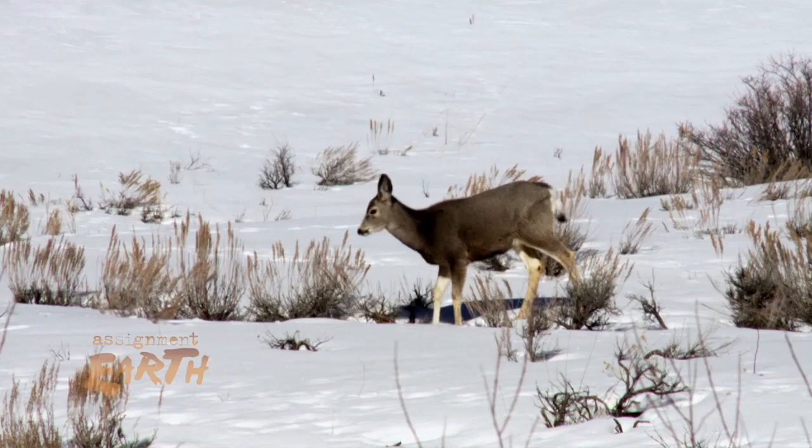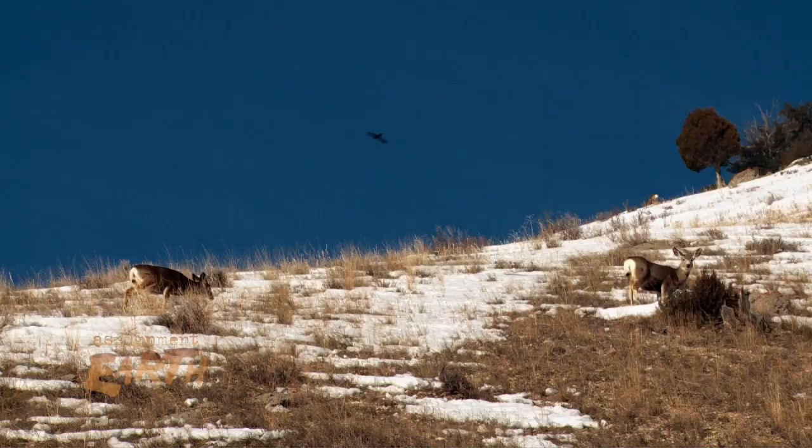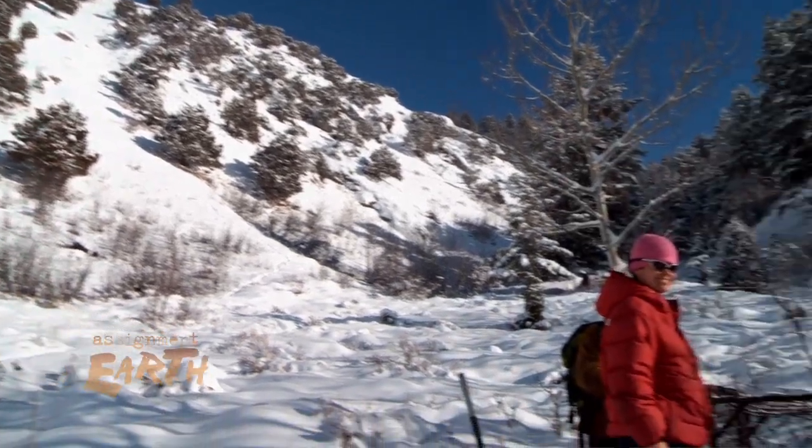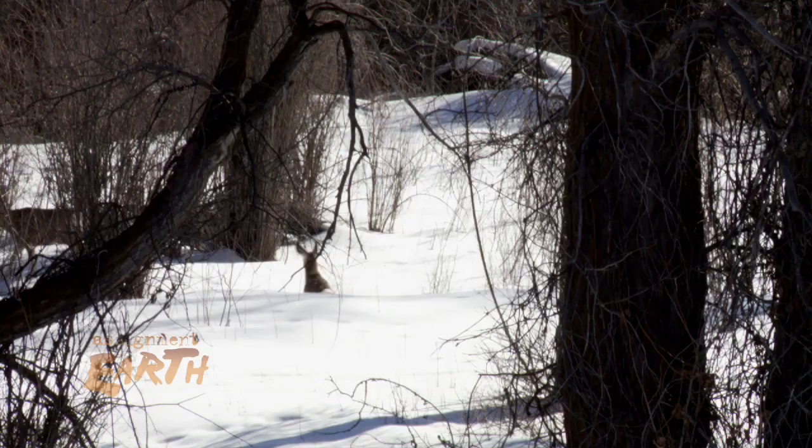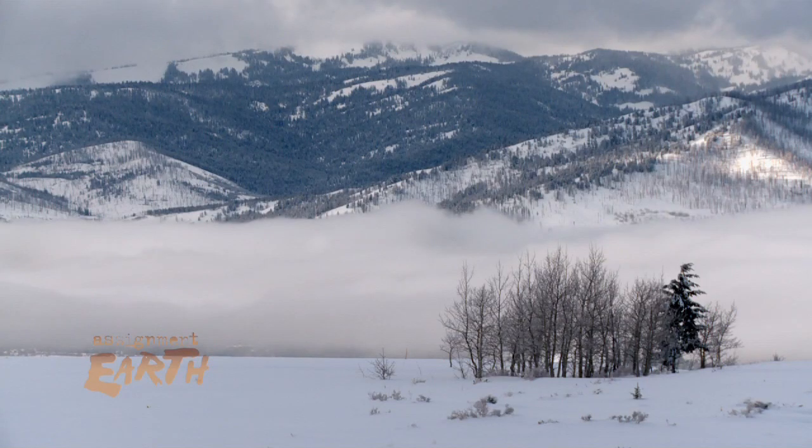Officials here say good information is key to getting the biggest bang for their buck. Some of the biggest challenges, of course, are costs — we have to design something that's going to be affordable to build and usable for the wildlife. It's a first step in a long-term effort to provide safer passage for people and wildlife. For Assignment Earth, I'm Gary Stryker.